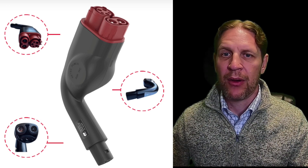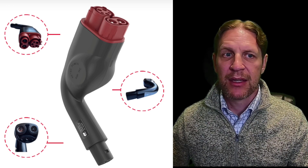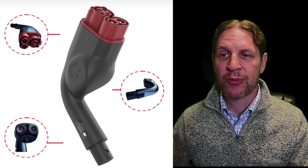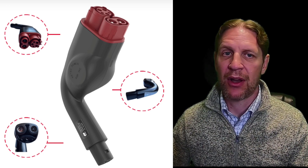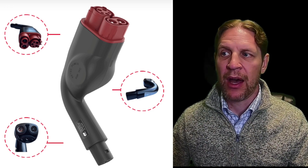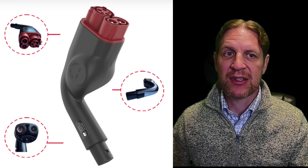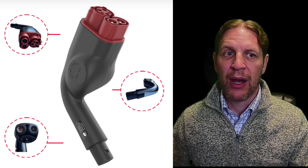The safety concern they claimed was that the adapter can be unplugged while it's charging. I asked some details about that because in my testing, when you plug the adapter into the Tesla end it does latch — it does have a lock, you cannot pull it out, just like the CHAdeMO adapter. What I don't know is the other end that plugs into the CCS side — there is a clip that kind of locks it on.